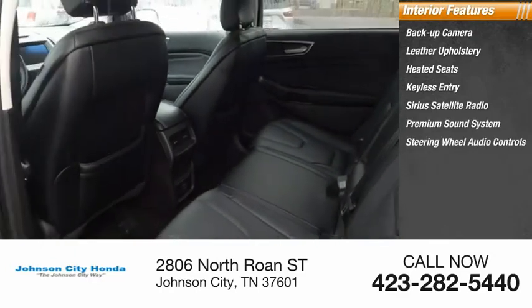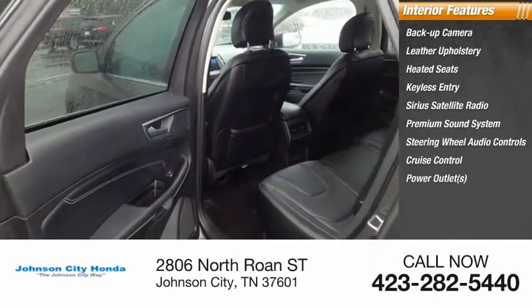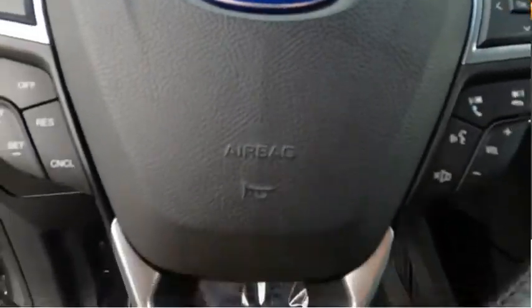Steering wheel audio controls, cruise control, power outlets, power door locks. Come take a test drive today.